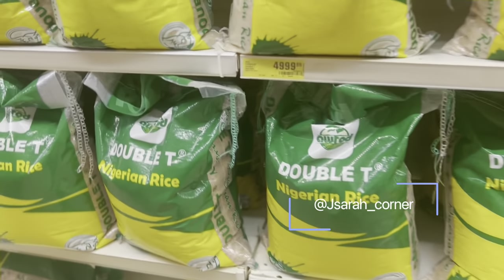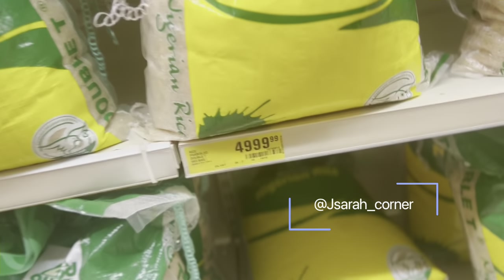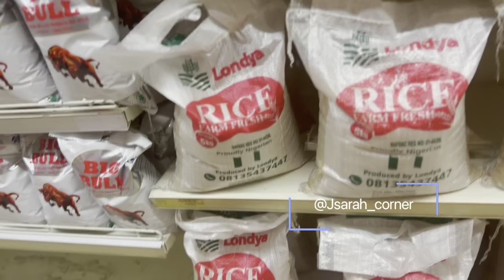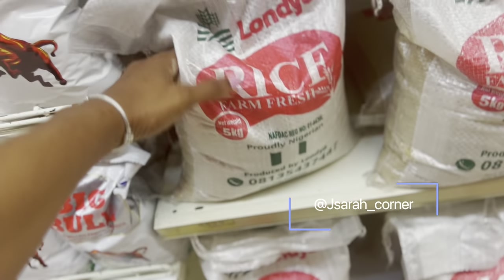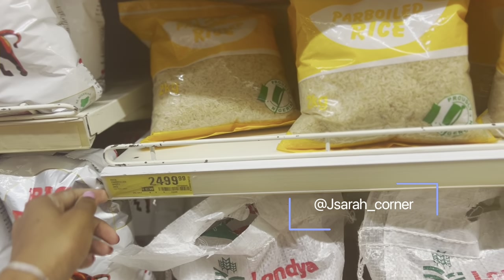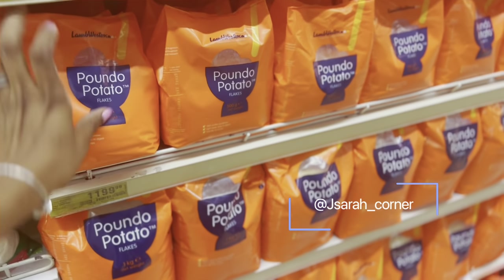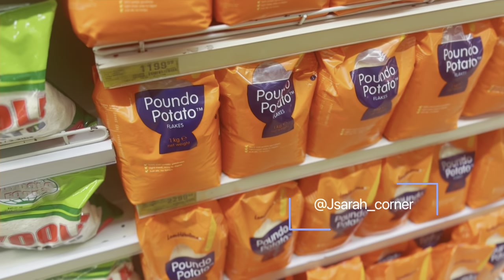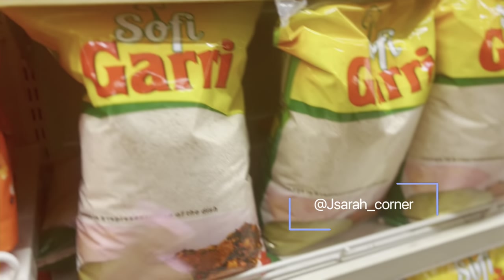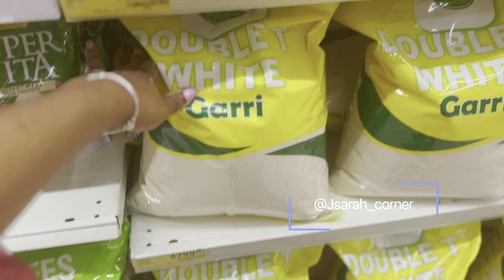Nigerian rice is 10,000 naira for 10kg. This one is 5,000 for 5kg. This other rice is also 5,000 for 5kg — they seem to be the same price. There's a 2kg one at 2,500. There's also this pando potato at 1,200 — I've never had it — and another at 2,300. They have garri at 1,700. There's a big white garri at 5kg for 4,300.